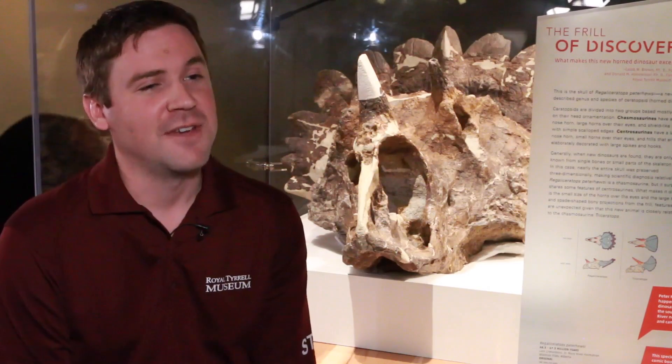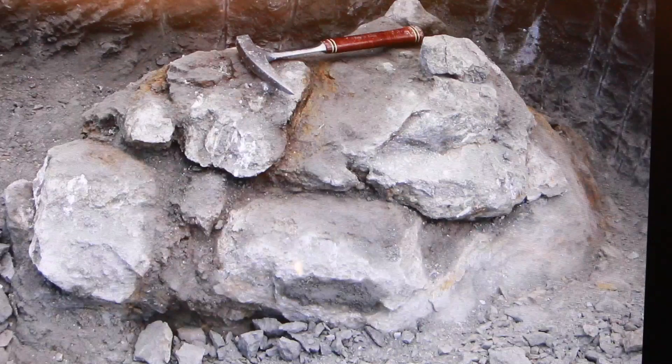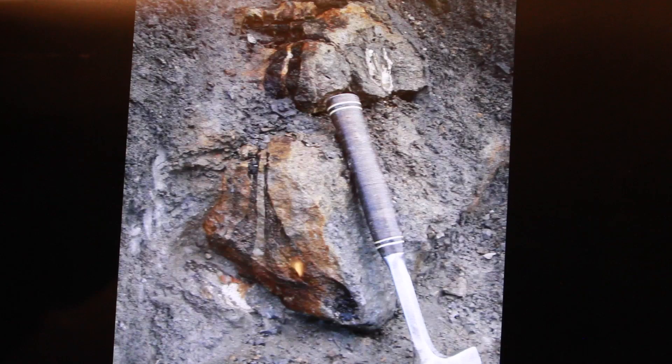The only part of the dinosaur that was found was the skull, and that's not necessarily a bad thing. Because of the very difficult excavation conditions, if we had the full skeleton, it would have taken us a lot longer to collect it — we'd probably still be there today, or at least still be preparing the specimen.